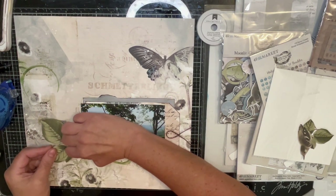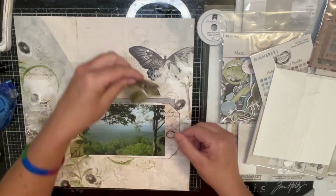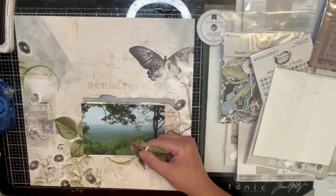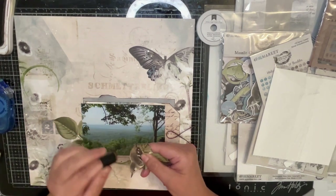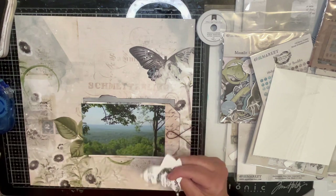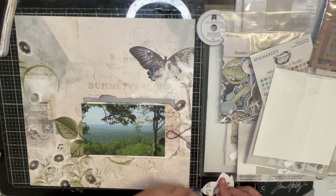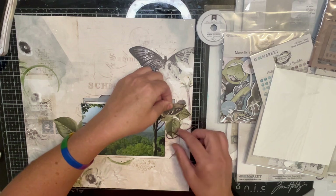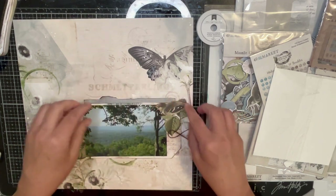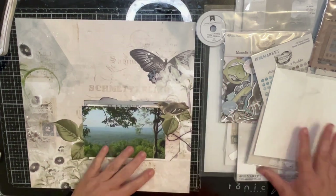I do have a whole bunch of rub-ons and I thought about using one instead of stamping, but I felt like stamping today. So there's a leaf and I have this bird — I think I'll put it here. In all honesty, I think this is the first time I've even pulled out this collection. I buy all the 49 and Market collections and then just never get them out because they're so pretty — why would you actually want to use them?